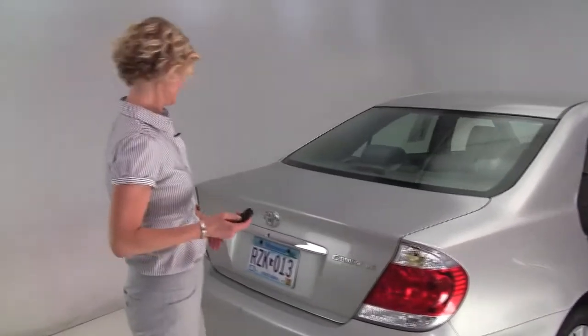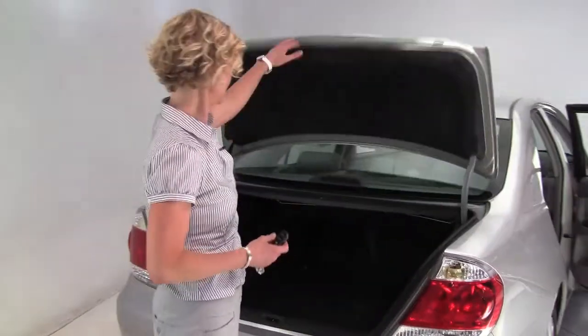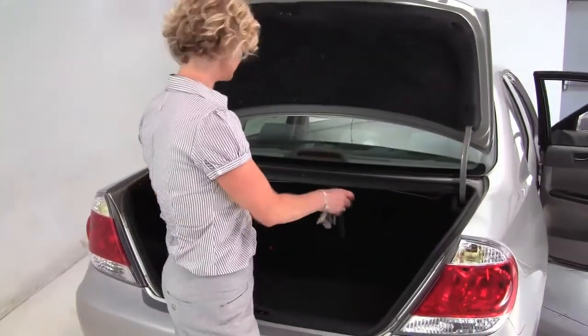Let's take a look in the trunk. Let's open it up. Nice amount of trunk space. It's really nice and clean back here.